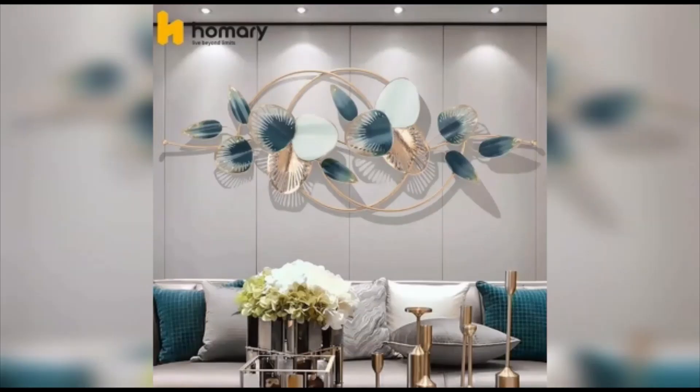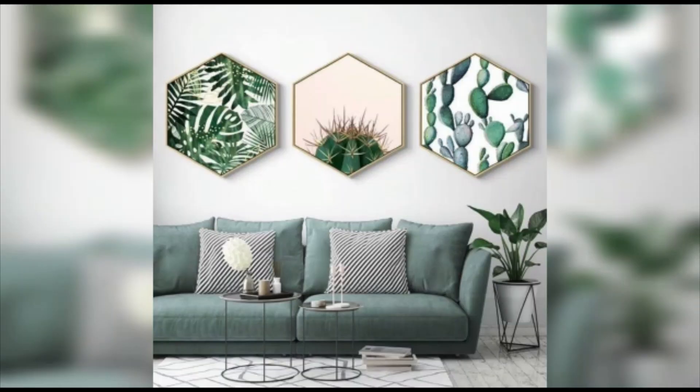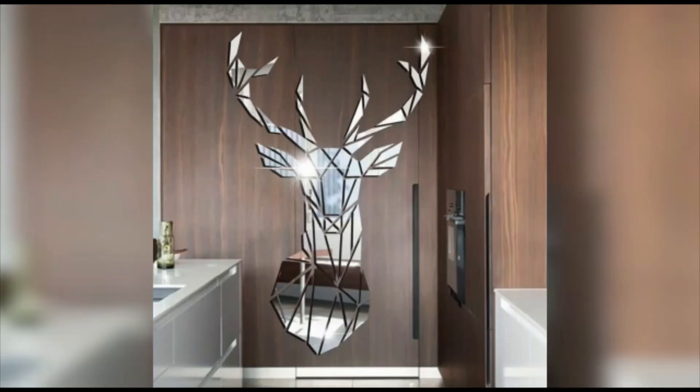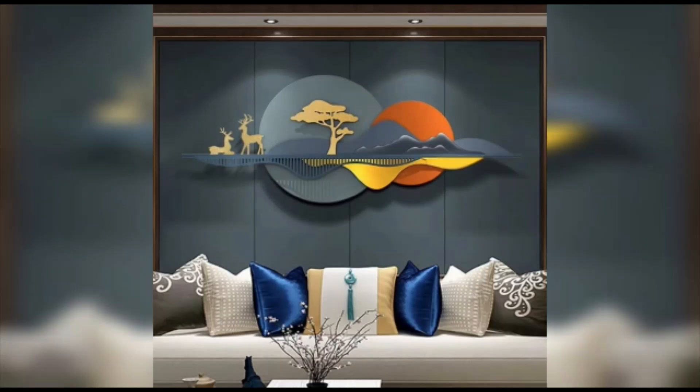Let's take a closer look at these stunning geometric wall pieces. The clean lines and symmetrical patterns add a modern and sleek touch to any room. You can choose from a range of sizes and colors to suit your personal style and the overall aesthetic of your space.